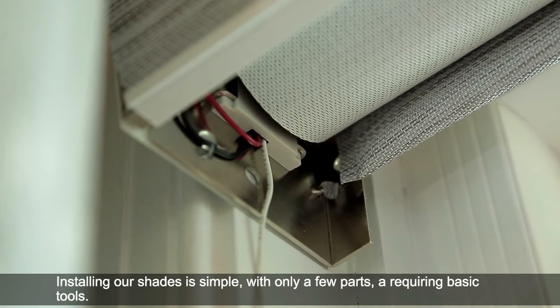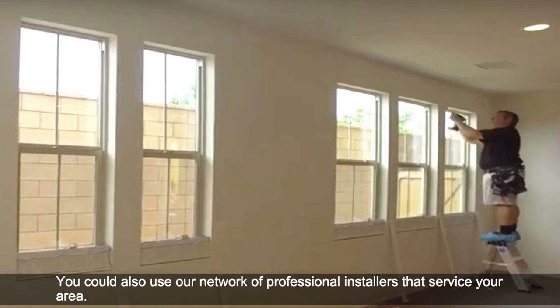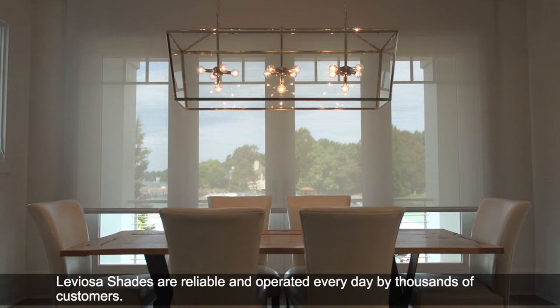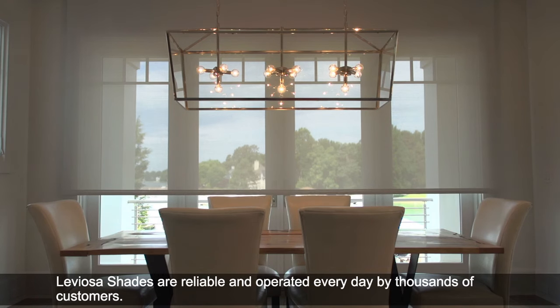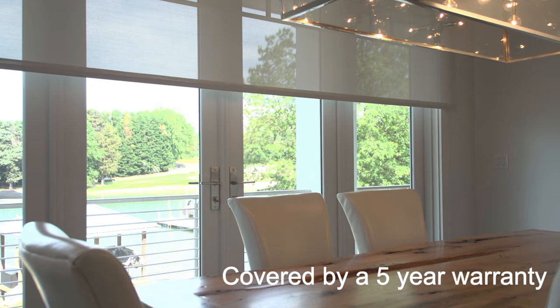Installing our shades is simple, with only a few parts and requiring basic tools. You can also use our nationwide network of professional installers that service your area. Leviosa Shades are reliable and operated every day by thousands of customers, and they're even covered by a five-year warranty.